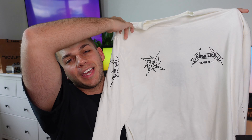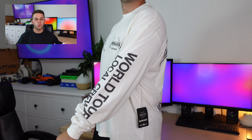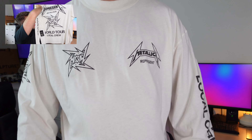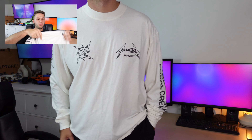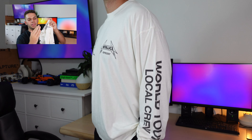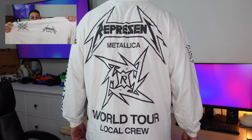We're going to delve in to the long sleeve straight away, looking at the white long sleeve t-shirt. I have to say I am so in love with these pieces — Represent really kill these garments. Just the look of it on body is absolutely incredible. We've got the world tour local crew on the back, some printing on the sleeves with 'local crew' there, and the Represent x Metallica emblem on the front — an 'R' crossed with the Metallica branding. Super, super nice.